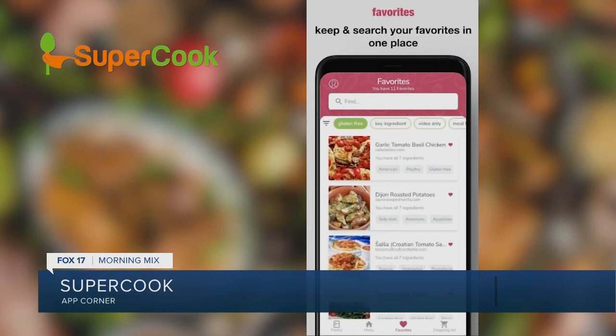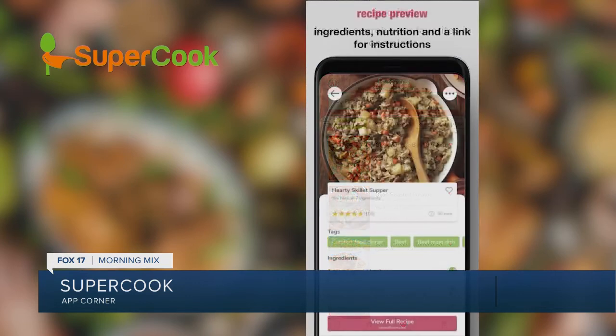Plus, if you've run out of an ingredient, Supercook will start making a shopping list, so you won't forget it on your next trip to the store.